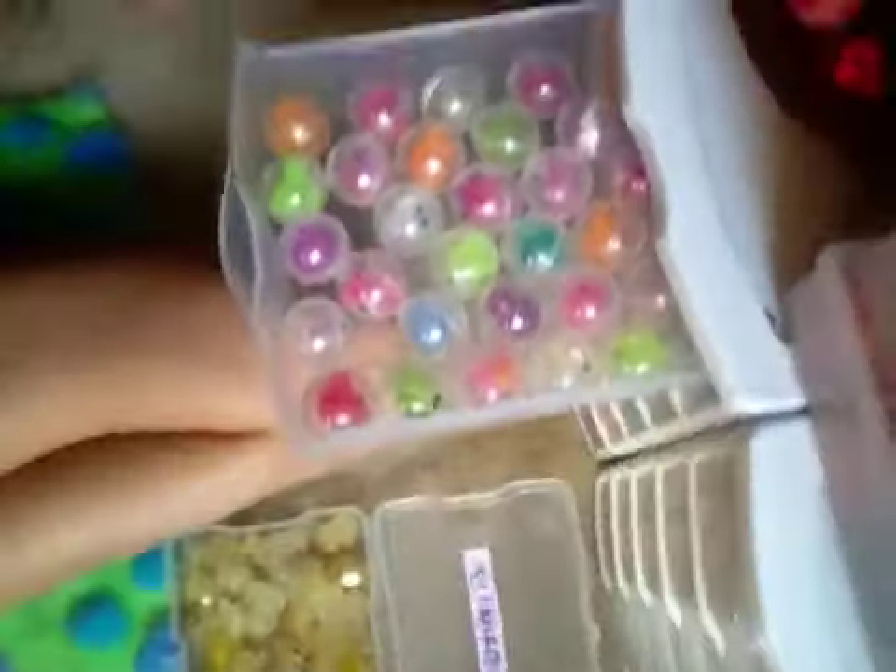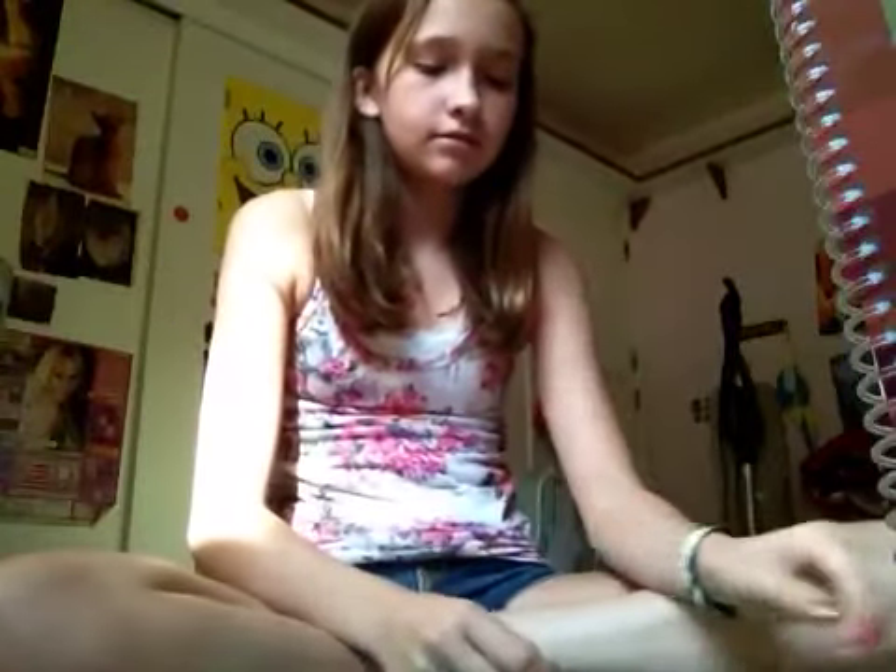Here's all of my rares. I don't know if you can actually see all of them very well, but yeah.